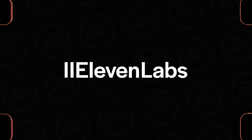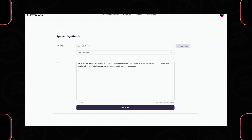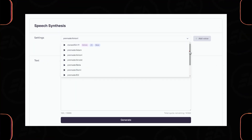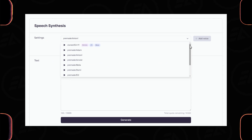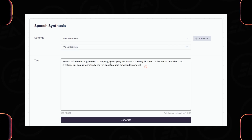Here you can make realistic voiceovers, and you can clone anyone's voice you like to use. Inside the speech synthesis, you'll get some default voices. Select any voice you like, adjust the voice settings for stability and clarity, then type your text line and click on Generate.